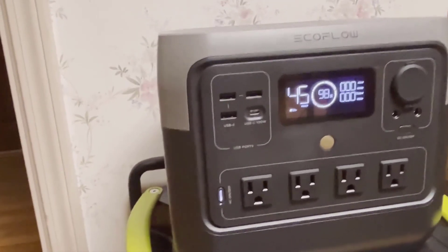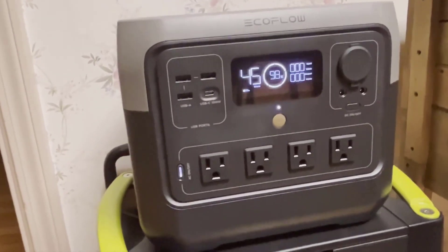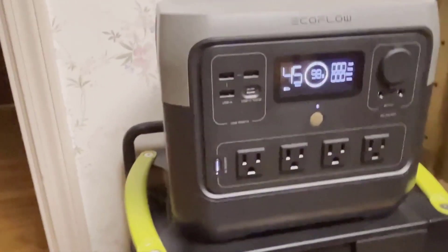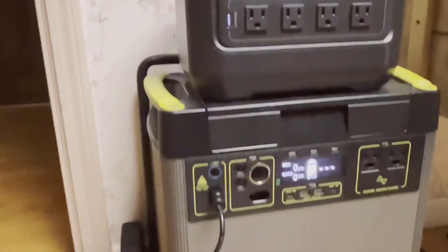If you have experiences with the Yeti 6000x or similar products, I'd love to hear about it. Feel free to ask questions or share your thoughts in the comments below. And if there's another product you want me to check out, just let me know.